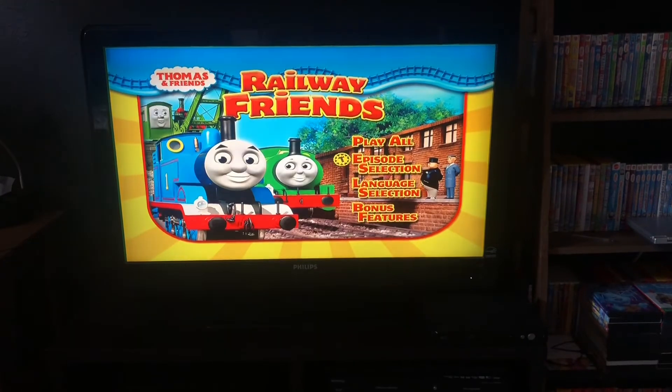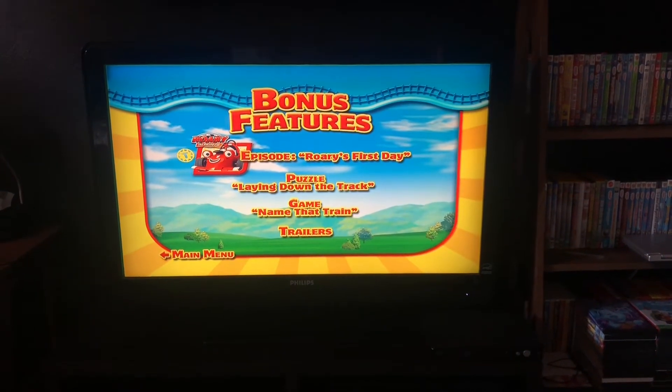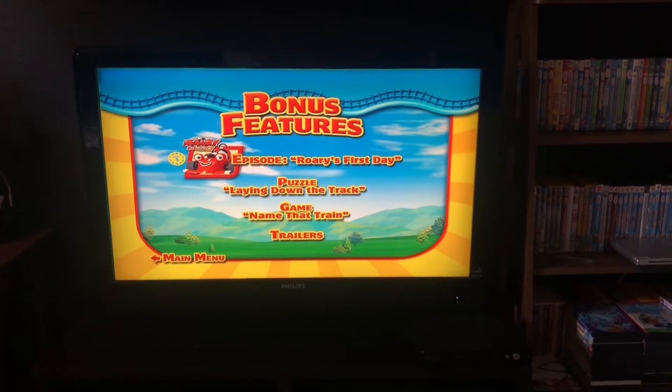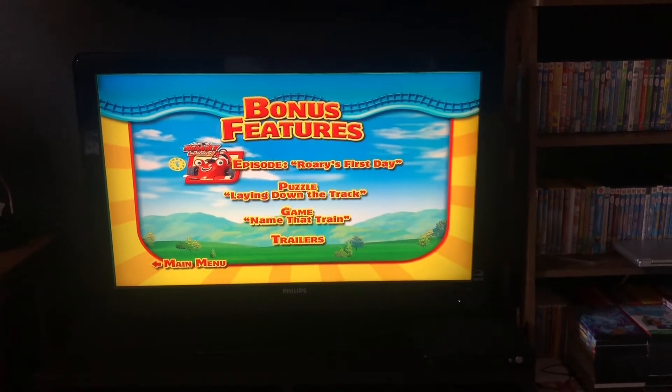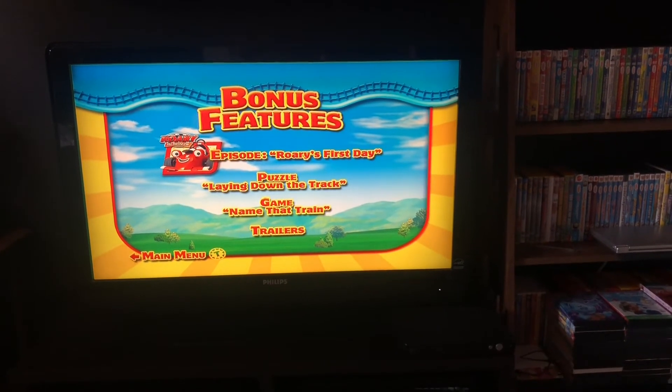Bonus features — the bonus features are Rory Racing Car bonus episode, Rory's First Day, puzzle, laying down the track, and game: name that train, and trailers.